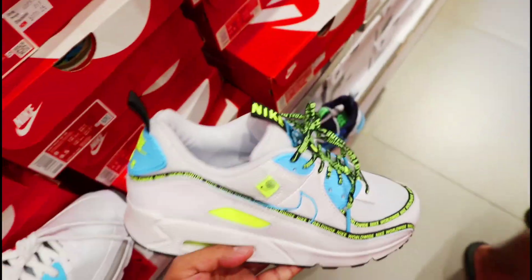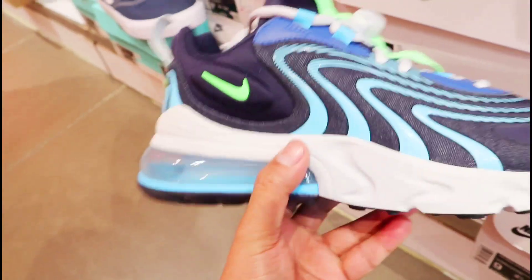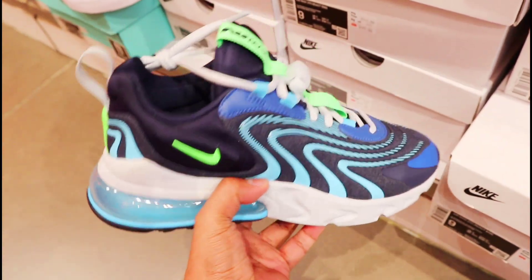Sa Worldwide colorway — 5,171 pesos na lang to. Gandaan ang kulay, ilagay sa list nyo. May mga naka-print dyan na Worldwide. Dito naman sa baba — ipakita natin itong Nike Air Max 270 React na naka-40% off lang din siya at 5,147 pesos na lang siya mga amigo.